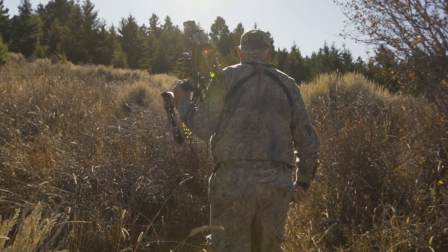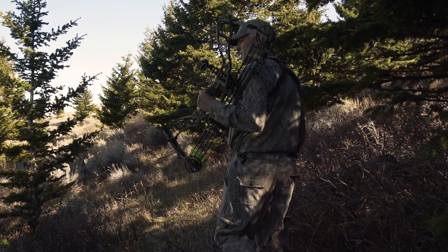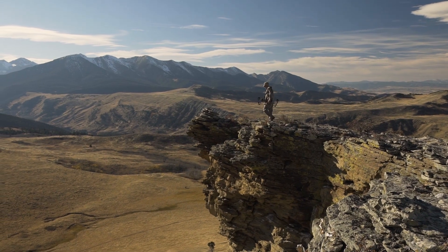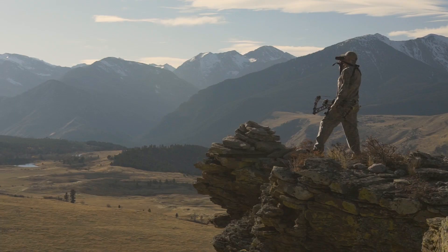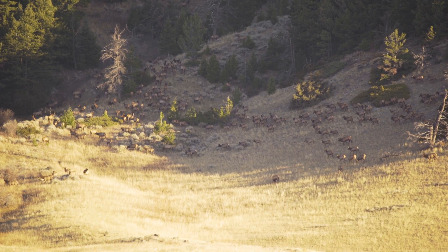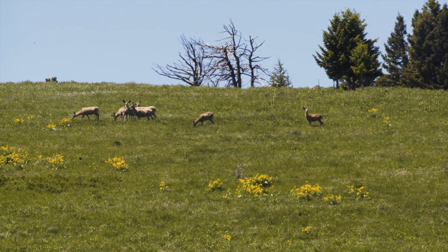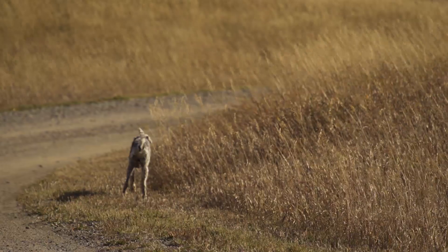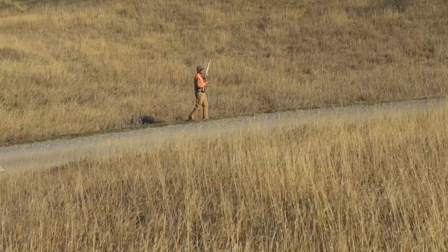For hunters, the ranch provides tremendous opportunity to pursue the bull elk of your dreams, as well as antelope, white-tail, and mule deer. There are even a few coveys of Hungarian partridge on the ranch for the upland bird enthusiast.